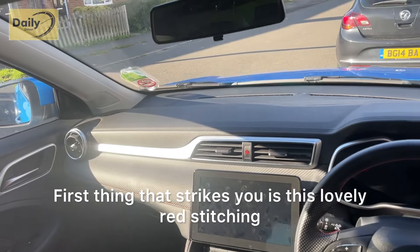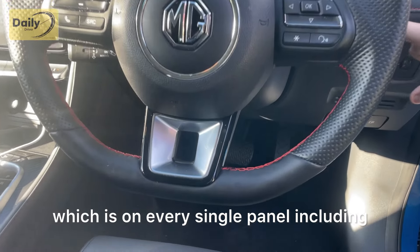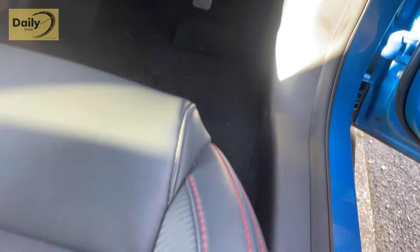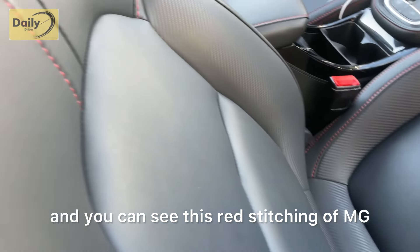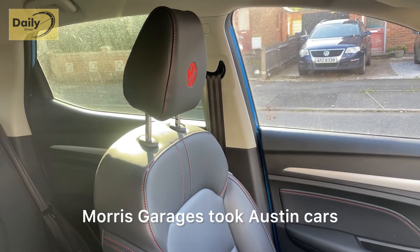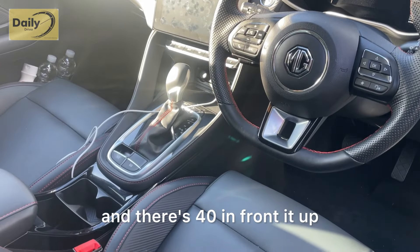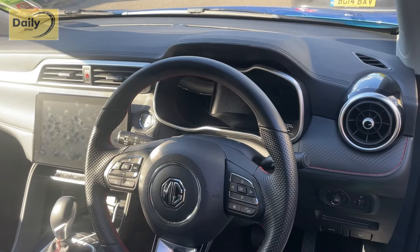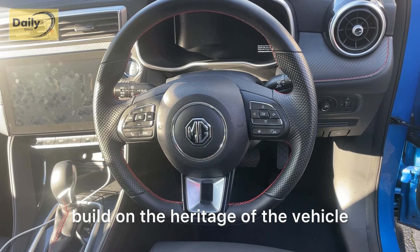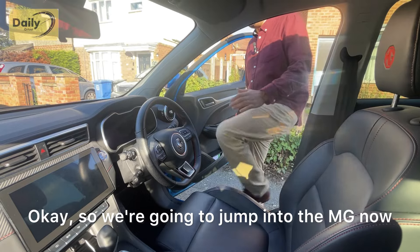The first thing that strikes you about the interior is this lovely red stitching which is on every single panel including the side of the dash and the seats. This red stitching is very MG — all MG was really known for was being a sporty brand. Morris Garages took Austin cars and made them good and sporty, and I think this is the same heritage that MG is trying to build on.